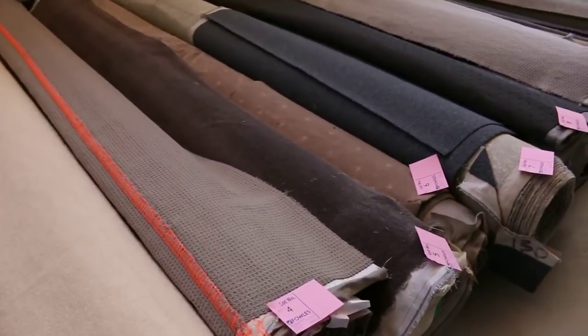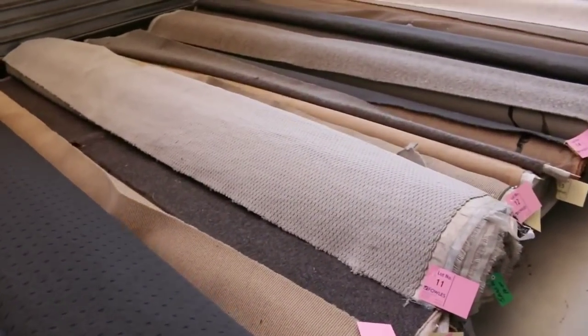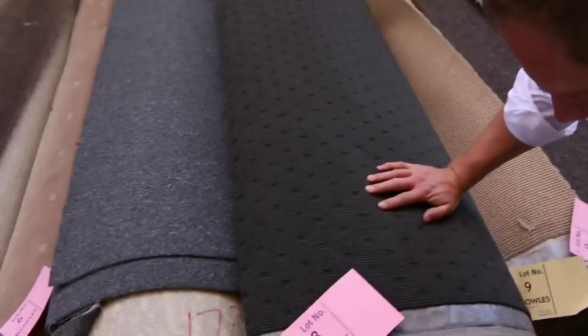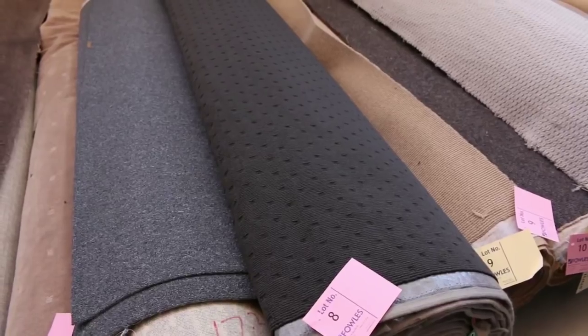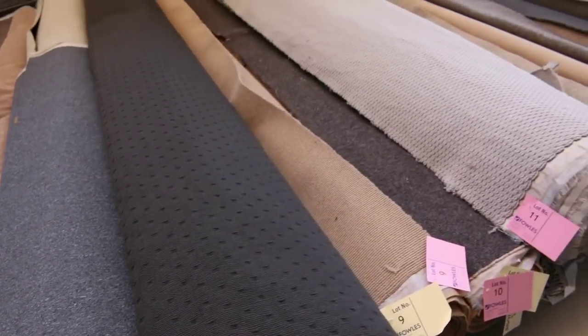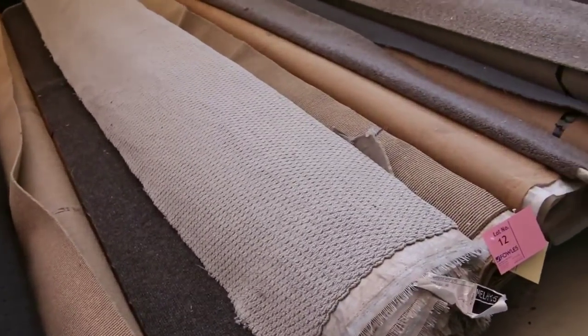There are actually some big pieces in this end but they're mostly room ends, room sizes and short ends. Have a look at this one — this is a beautiful solution dyed nylon, lot number 8, in a beautiful charcoal colour. That's going to be about 10 metres, so that could do maybe two larger bedrooms, maybe a master bedroom and a smaller bedroom. Beautiful big load there.